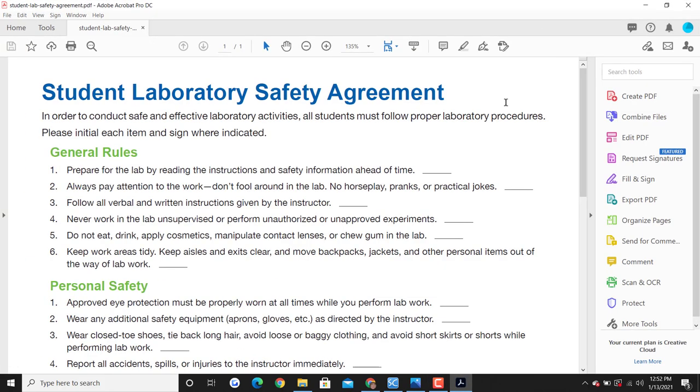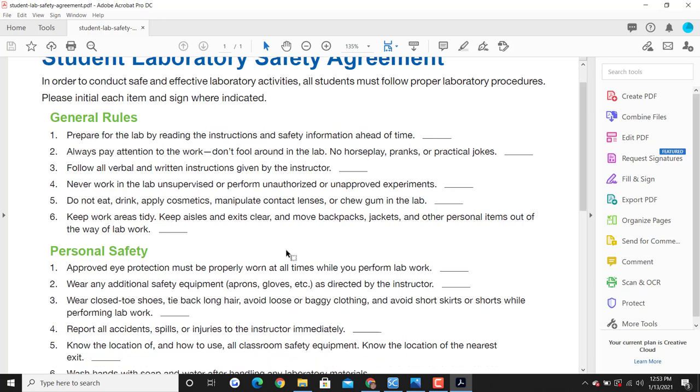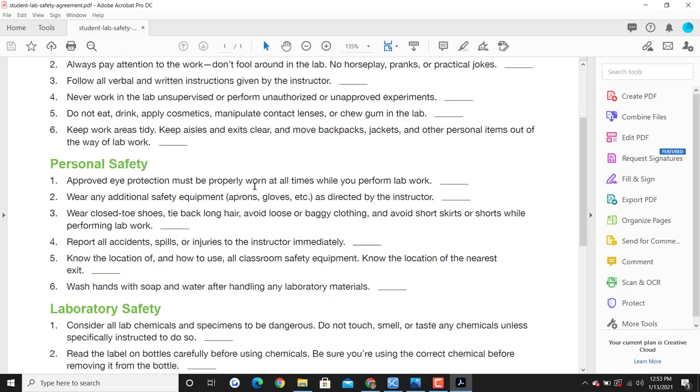Here's the form. It's virtually everything we talked about. You need to always read lab instructions and safety information ahead of time. Pay attention. Don't fool around — no horseplay, pranks, or jokes. Follow all instructions by the instructor. If you were on campus, you're never allowed to work unsupervised in a lab. You don't want to eat, drink, or apply cosmetics or mess around with contact lenses in the lab or while doing experiments. Keep your work area tidy, keep personal items out of the way, and eye protection must be used for pig dissections.